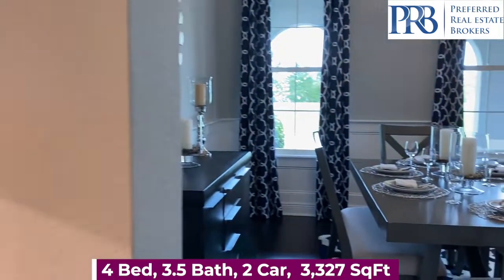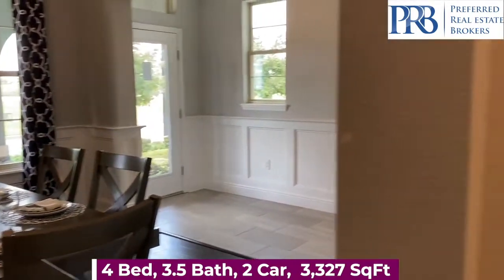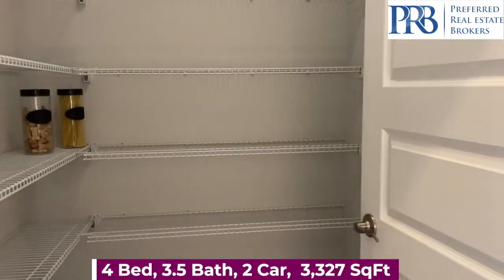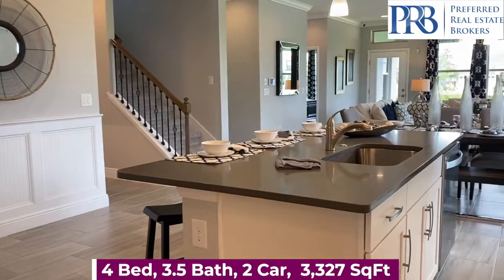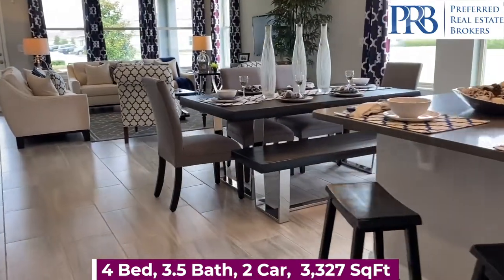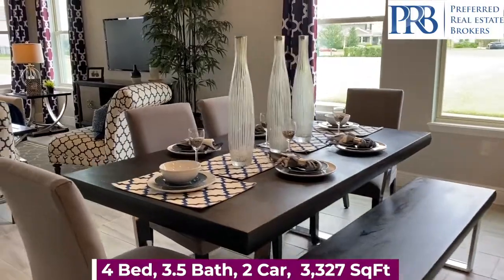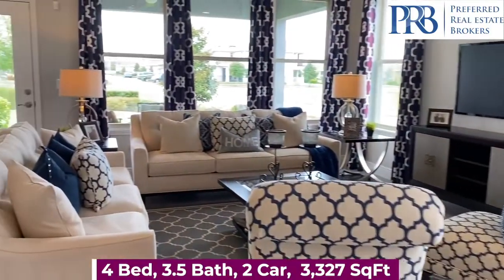The butler's pantry takes you back over to your dining area, and you can see you have plenty of space for storing your food. You have three different elevations to choose from in this floor plan. The base price is $439,490.